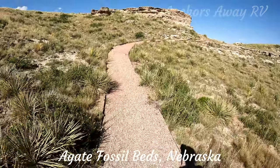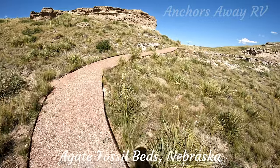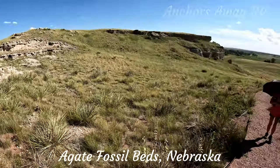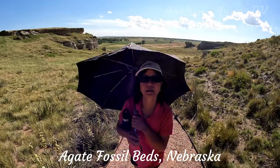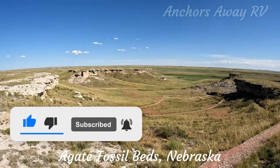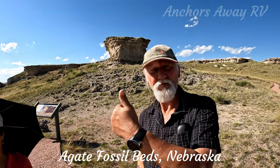The walk at Agate Fossil Beds is very pleasant — there are little yuccas around as well. It would be nice if the temperature was a little bit lower though. All right guys, that's our trip to Agate Fossil Beds. Hope you enjoyed it, see you next time — thanks for watching.